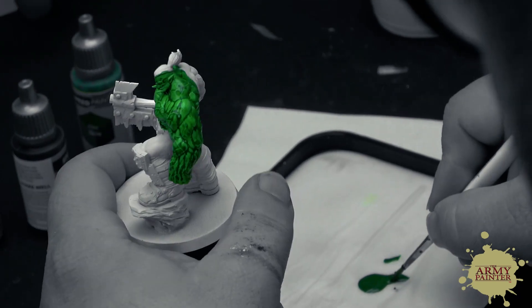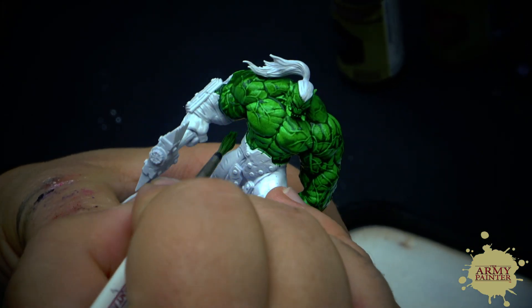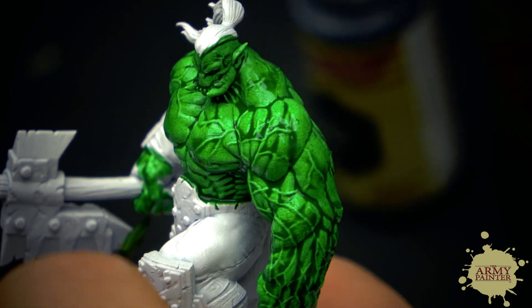Speedpaints are extremely cool because it's just one coat and then you're ready to go. When we got the first prototypes from the lab, our minds were just absolutely blown, because painting armies fast is what we've always been about. All customers who have been with us for a while have used QuickShade and color primers and all the other products we have. The most exciting part is that now everybody has easy access to painting an army very, very fast and it will look really good.